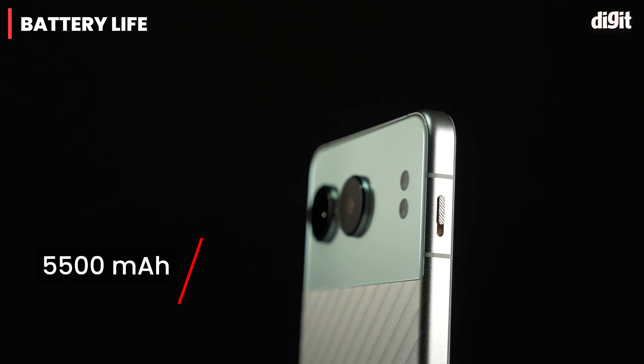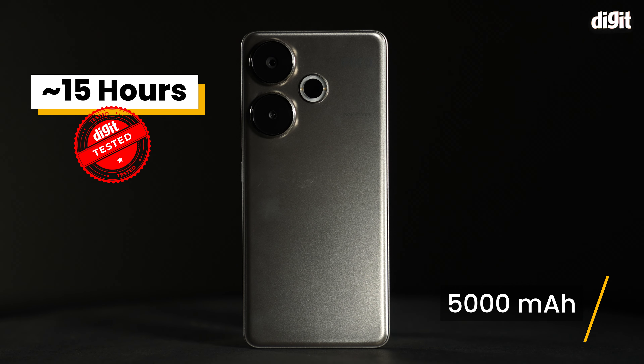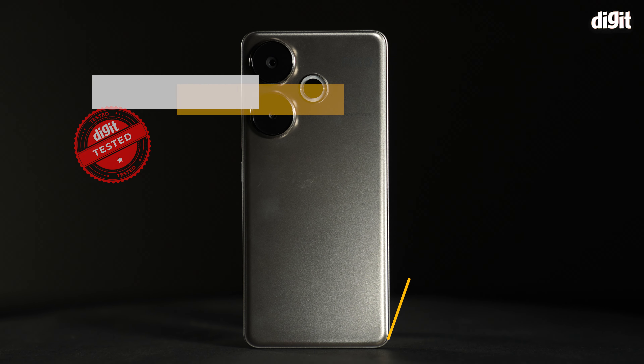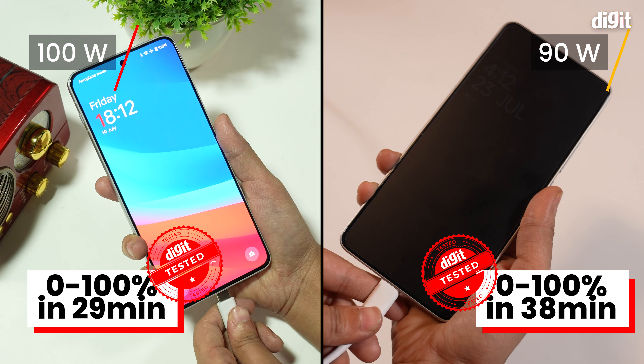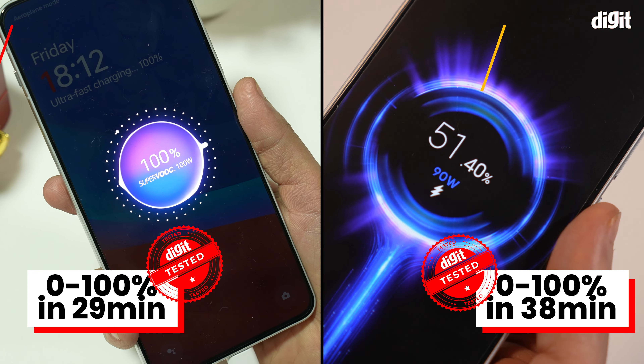The OnePlus Nord 4 has a monstrous 5,500 mAh battery, which should easily last most users two whole days. It beat the POCO F6 in our 4K video loop test by lasting over 18 hours, while the POCO F6 lasted nearly 15 hours, which is not bad either. However, the Nord 4 just has much better battery endurance, giving nearly 10 hours of screen-on time daily. Plus, it charges to full faster — only 29 minutes from 0 to 100, whereas the POCO F6 takes 38 minutes.